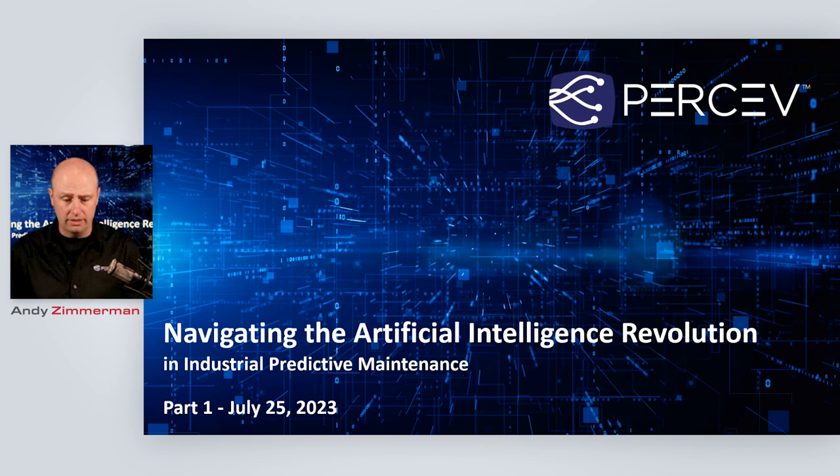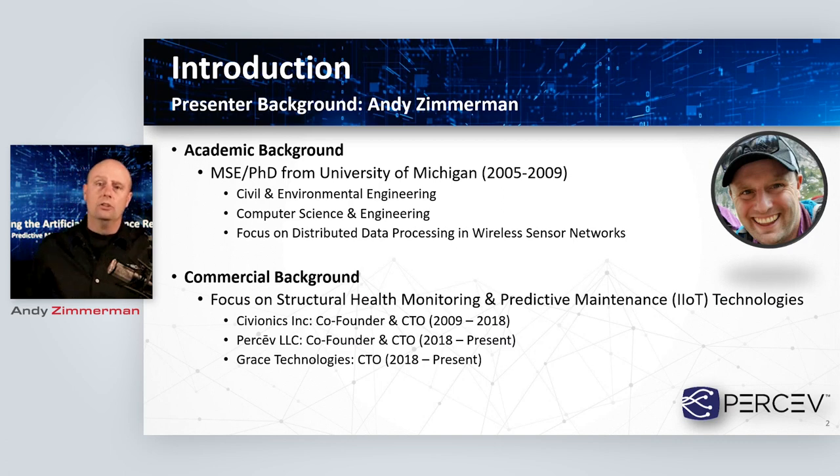So with that, I think that's all the housekeeping. I'll kick off here. Just a little bit of background about who I am. My name is Andy Zimmerman. My background comes from a strange place — I did my PhD at the University of Michigan studying civil and environmental engineering, building artificially intelligent wireless sensor systems designed to monitor civil infrastructure: bridges, ships, wind turbines, that sort of thing.